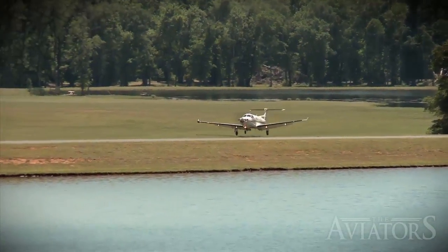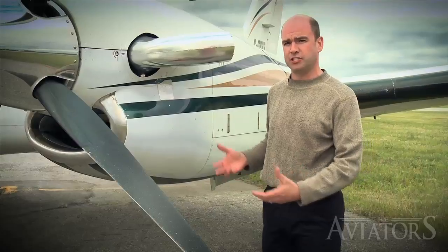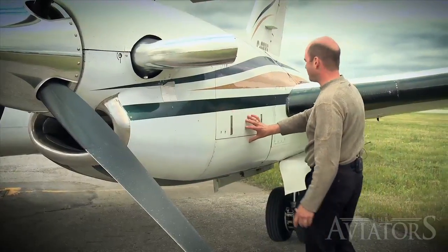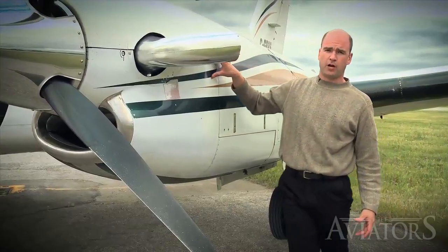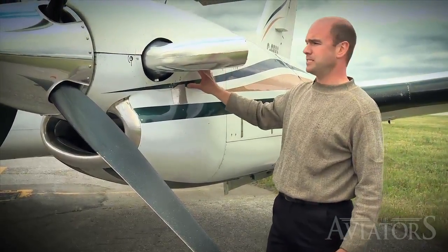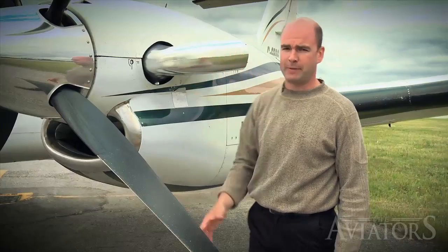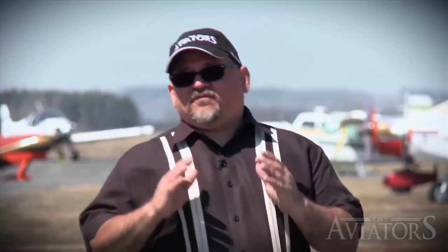The turboprop classification of aircraft uses the same hot section as a jet engine does. The air is drawn in from the front, routed all the way back where it's turned 180 degrees and makes its way through the hot section. Except this time, instead of the exhaust propelling the aircraft forward, the exhaust actually runs a gearbox that makes the propeller spin. Regardless of the engine or the type of aircraft, all fixed-wing aircraft work on the same basic theory.